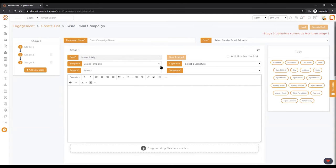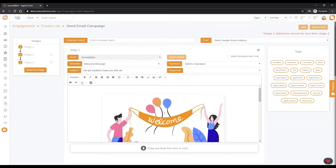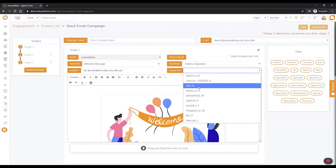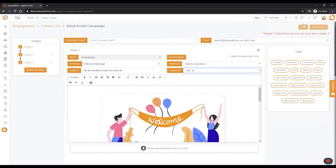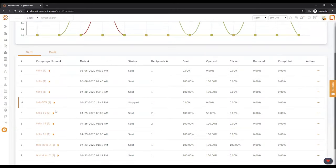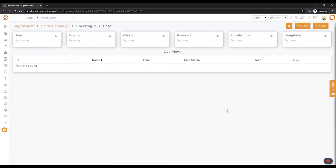Then you can add your templates and subject. Let's pull one template here — a welcome message. Pull the template, put in your signature (you can have multiple signatures), pull a sequence of contacts from your list, and it's ready to send. It will give you wonderful analytics to tell you how many of those people opened your email and how many clicked on it.